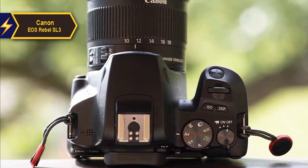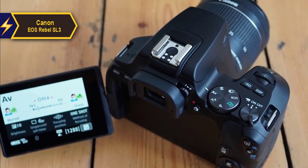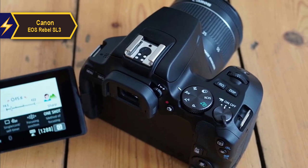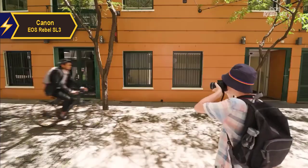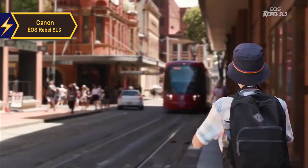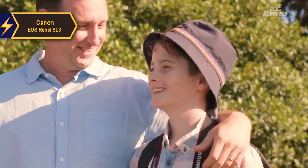In terms of battery life, the SL3 outperforms many cameras in its class, capturing approximately 1,070 shots using the optical viewfinder or about 320 shots in live view mode according to CIPA testing standards. This gives it an edge over many mirrorless cameras in the same price range. Performance-wise, the SL3 powers up, focuses, and captures an image in roughly half a second. In bright light, it locks focus onto a static subject almost instantly, capturing a photo in less than 0.05 seconds.